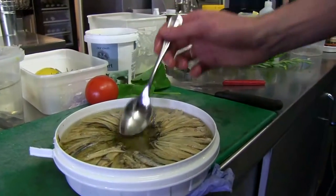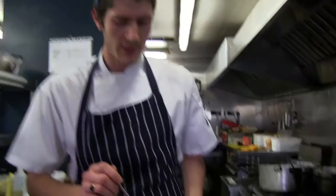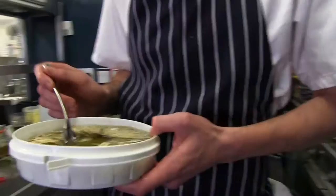If somebody wants to braise their own meat at home, what would you recommend? Something like pork belly — a long amount of time but on a low temperature. What's the long amount of time? Six hours? It's really that long — yeah, it depends how big the piece of meat is.